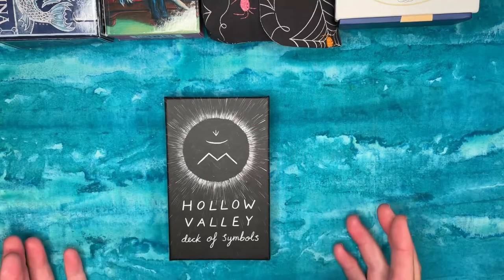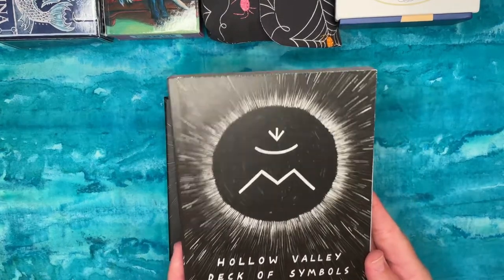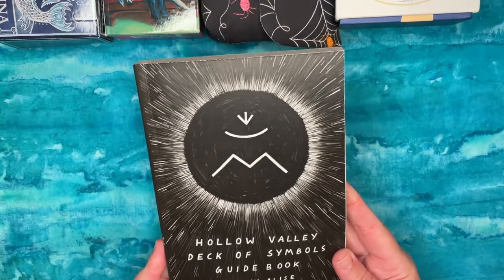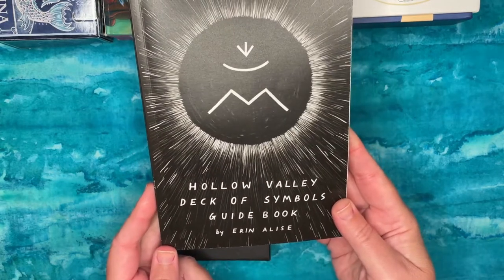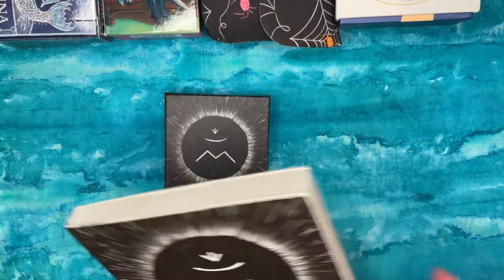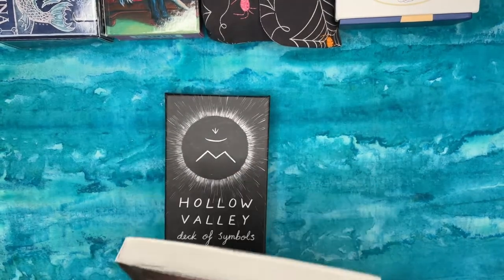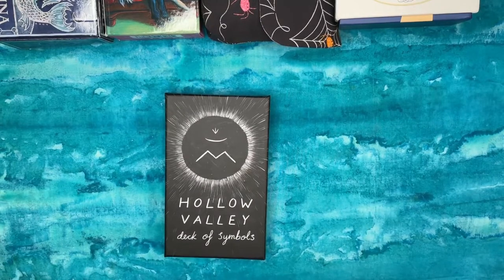This first deck has proven to be unsatisfactory for my needs. This is the Holly of Hollow Valley Deck of Symbols, and I also have the guidebook published along with it, purchased separately. It's by Erin Isle — I assume that's how you pronounce the name. I have not really read the guidebook, but I went through the deck a couple of times and found a bunch of stuff that annoyed me, so I've decided to pass this on.